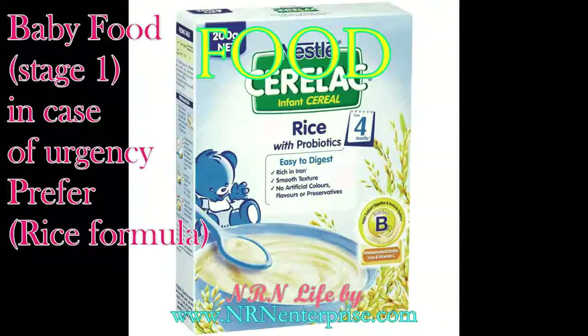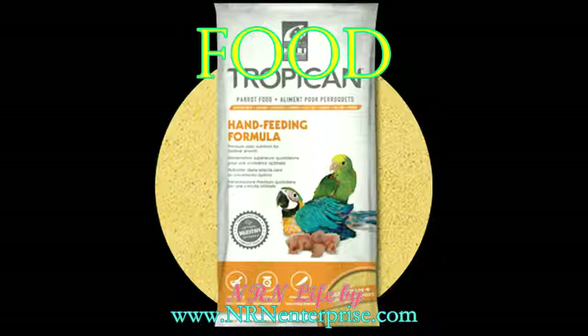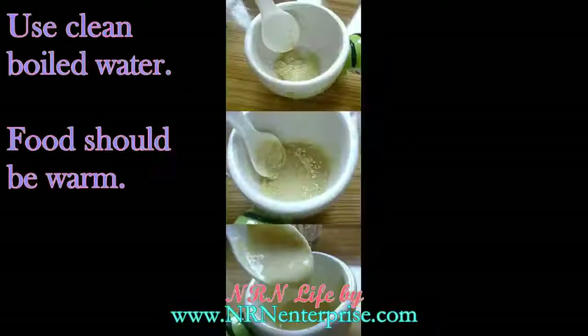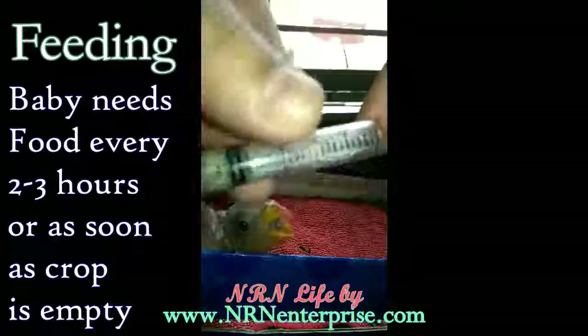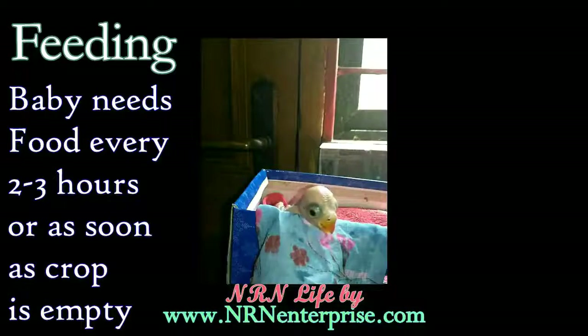While the baby gets warm, you need to prepare food. In case of emergency, you can give it baby food stage 1 rice formula. Baby parrots should be fed proper feed which is easily available at any bird store. Do not feed the baby anything else until it's more than four weeks old. Use the amount of water as per the instructions on the box. The food must be smooth enough to swallow and always warm, as babies can catch cold from digesting cold food too.